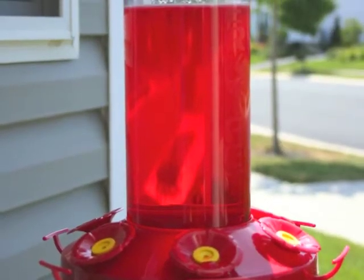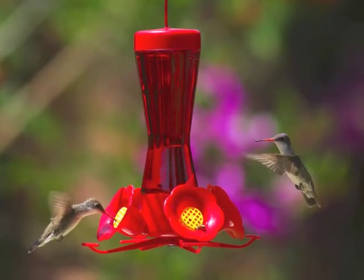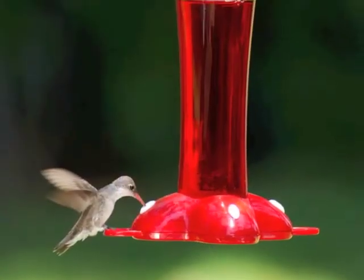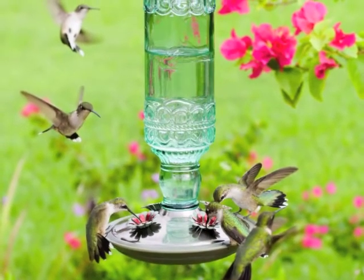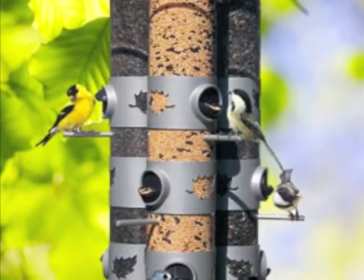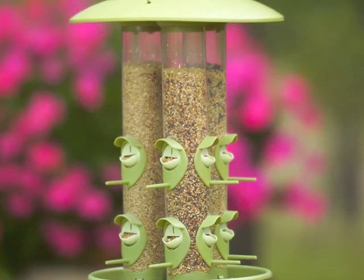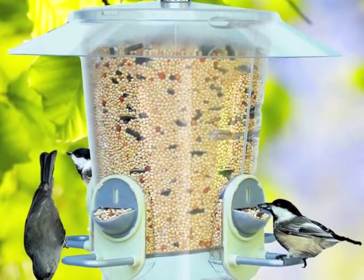Then we have nectar feeders. Above and beyond seed-eating birds, nectar feeders are mostly thought of for hummingbirds, but you can also attract orioles. Perky Pet is very famous for all the different styles of hummingbird feeders they produce. For those starting out, Perky Pet makes a line called the two-in-one feeders with ports that rotate to feed either thistle seed, mixed seed, or sunflower seed — allowing you to choose or switch between foods from day to day.